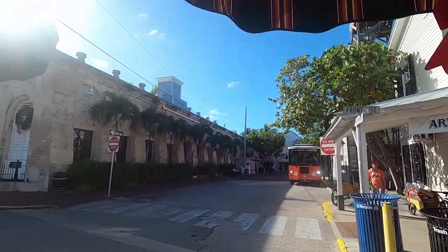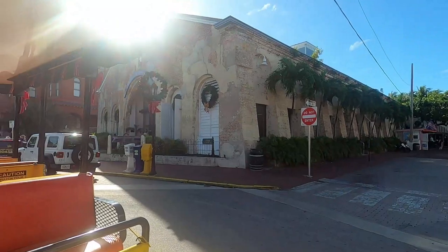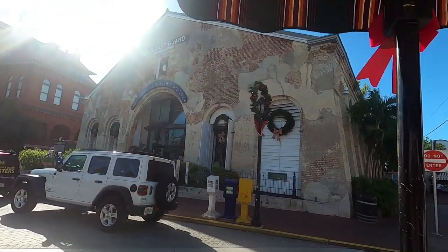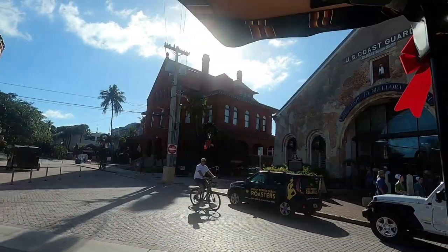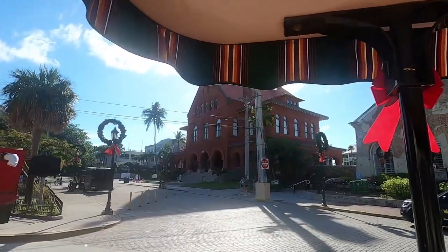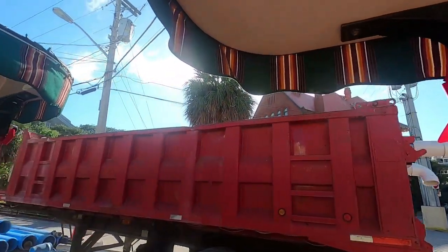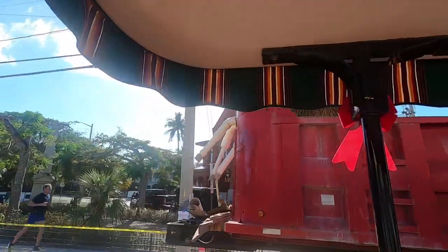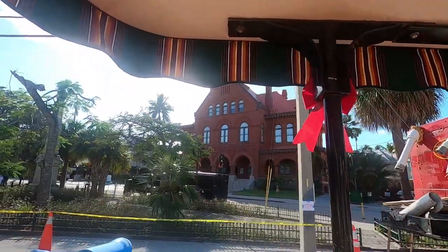Next on the right, this tan and yellow building is building number one — the very first building built on the Navy base, completed in 1852 by the Corps of Engineers. Ahead of us on the right, the big red brick building with a red roof was the Customs House, built in 1891 in the Romanesque Revival style of architecture. At one time, this building was a Customs House, a Post Office, and a Federal Courthouse where shipwreck salvage cases were heard. Today, it's known as the Museum of Art and History.